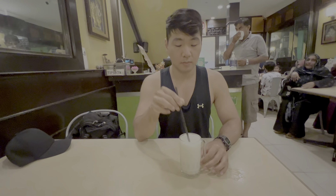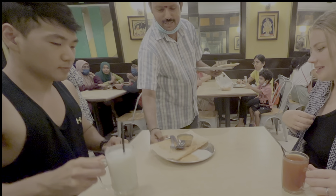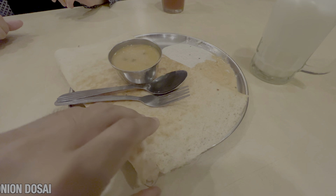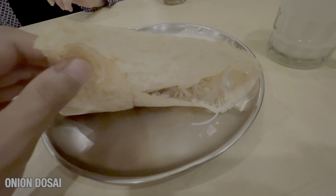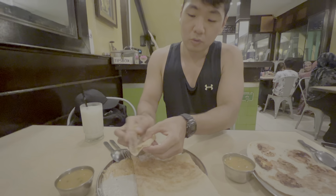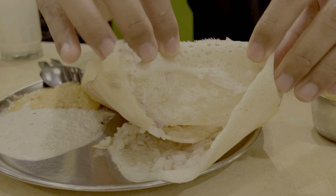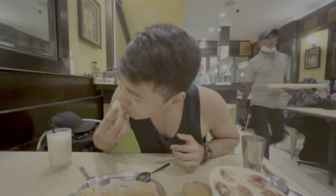Our drinks have arrived. I got a sweet lassi — a milky yogurt drink. It's sweet. You know what it reminds me of? Yakult, like the little drink. So this dish is like a bread folded in half with some onions inside. Oh wow, it's very crispy — see this brown part? It's like real crispy, like you're eating chips. That's the onion flavor. It's super crispy. Let me try the sauce. Very good.